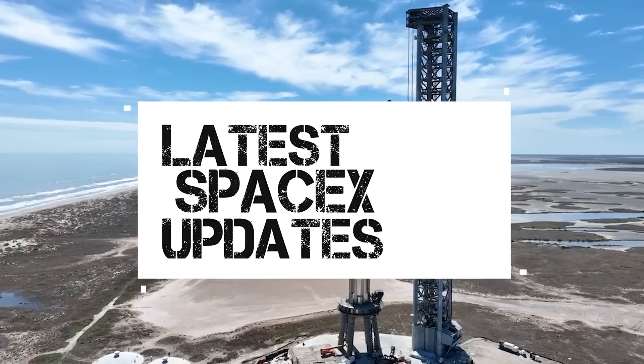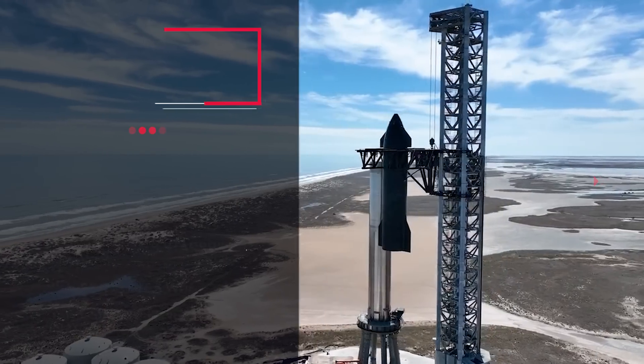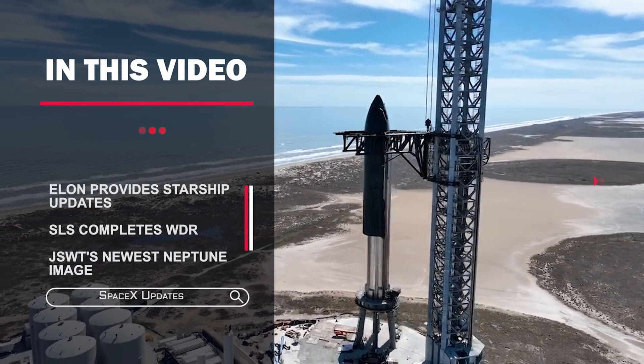Hello SpaceX fans, welcome back to another video of latest SpaceX updates. We have a ton of things to look at in this video, so without wasting any time, let's jump into the video.